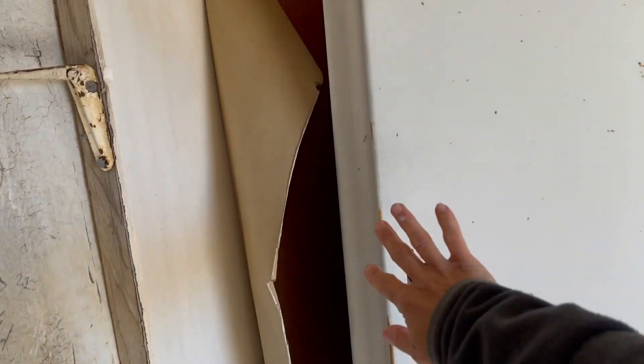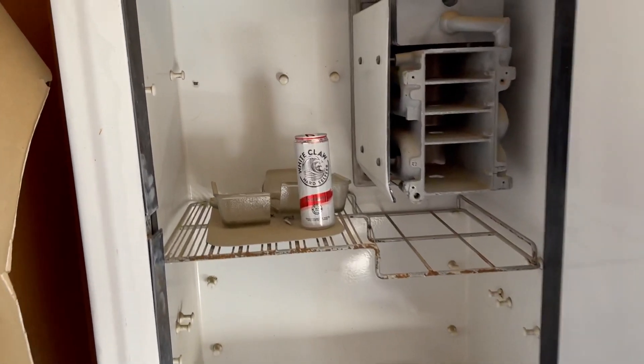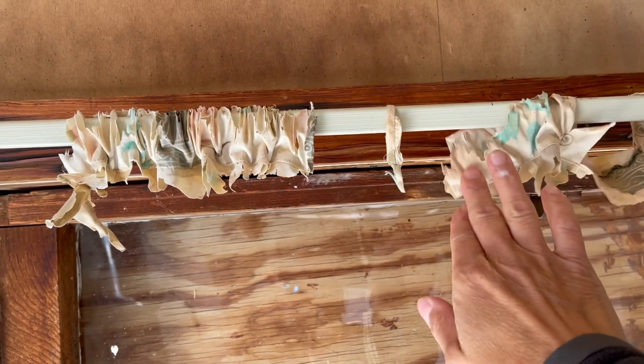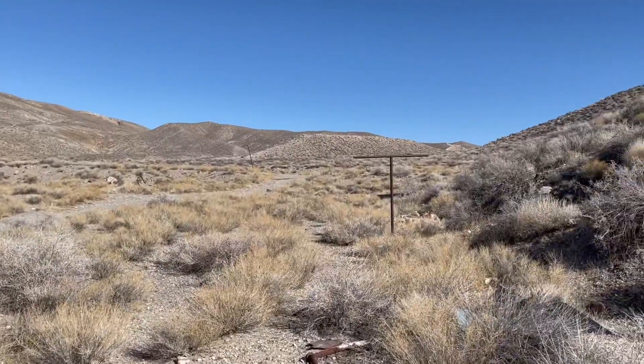Let's pop the fridge open and see if there's anything inside. Somebody left a White Claw — too bad it's already been drunk. You can see the remains of the curtains that were over the window. As we were driving back down the road, we noticed the remains of a clothesline post — obviously the clothesline itself is no longer there.